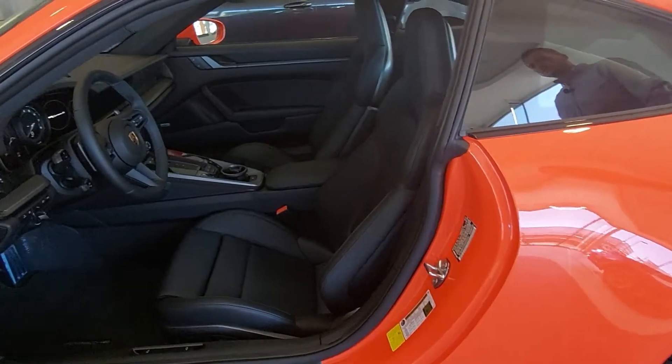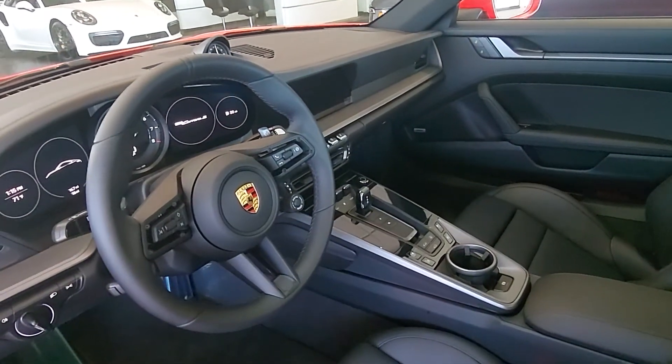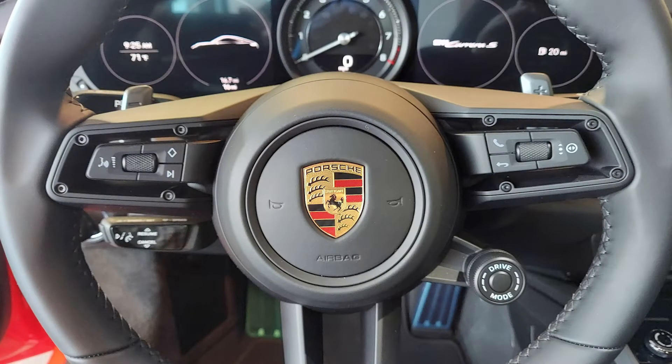This car is also equipped with a PDK transmission with a new shift knob that we saw for the 992 body style. It also has paddle shifters on the steering wheel and is equipped with the sport chrono, which you'll see the dial highlighted on the steering wheel as well, giving you the options of sport and sport plus.